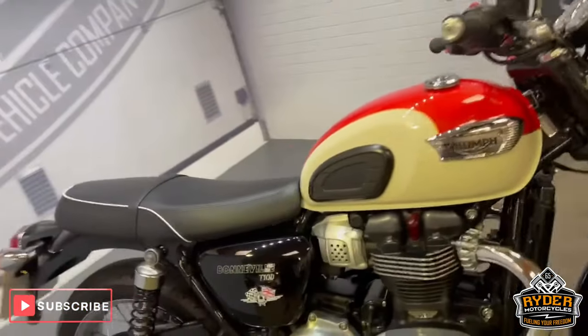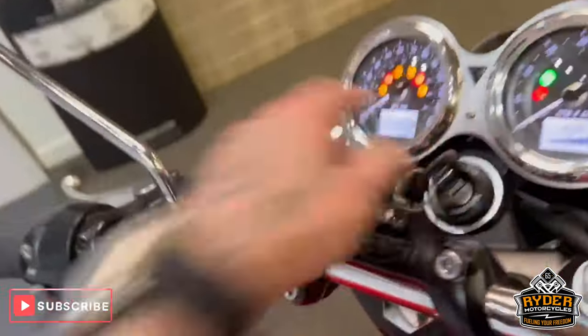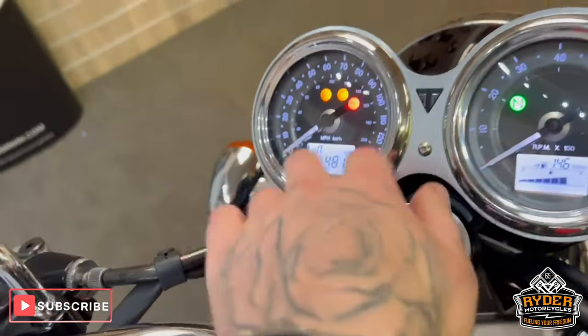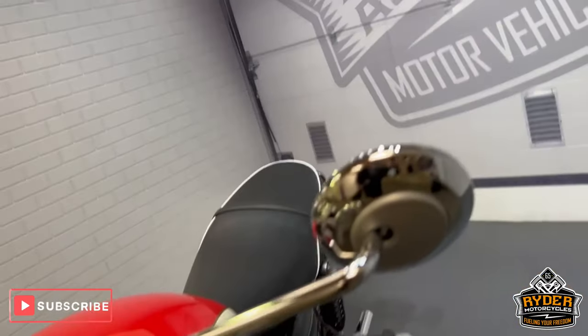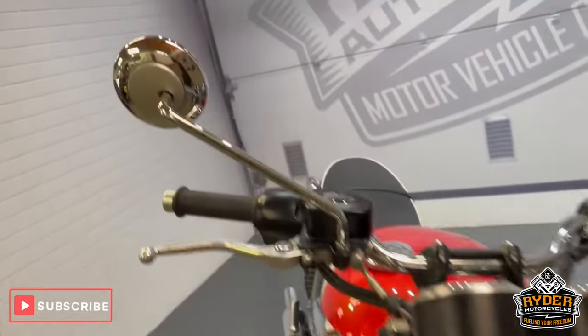We've got this really nice Triumph Bonneville T100 — it's on a private plate but it's a 2017, the mileage is 4810. Just a walk-around video to show you around the bike and show you any marks on there or anything like that, but it's been well looked after and it's in really, really nice condition.